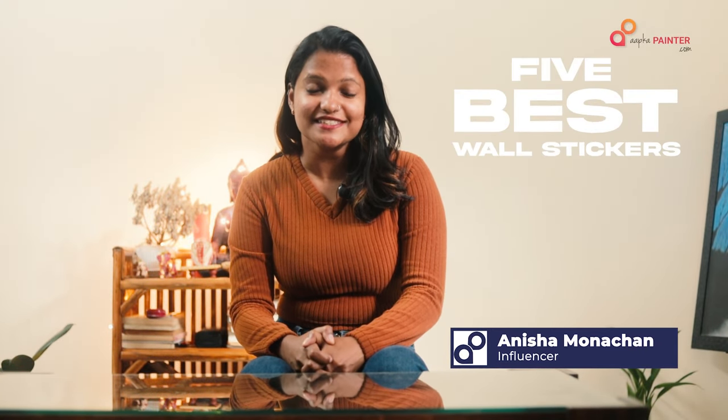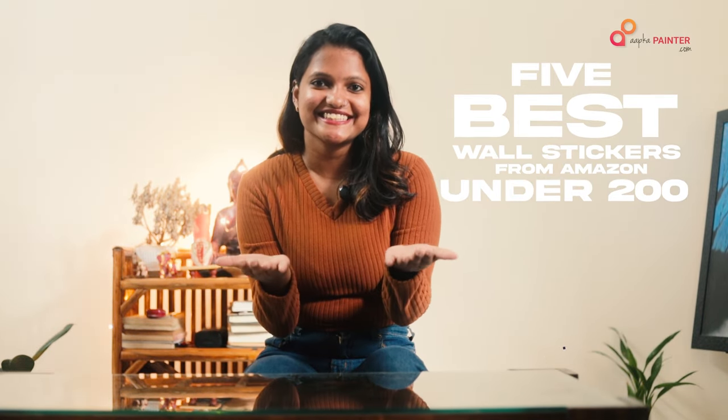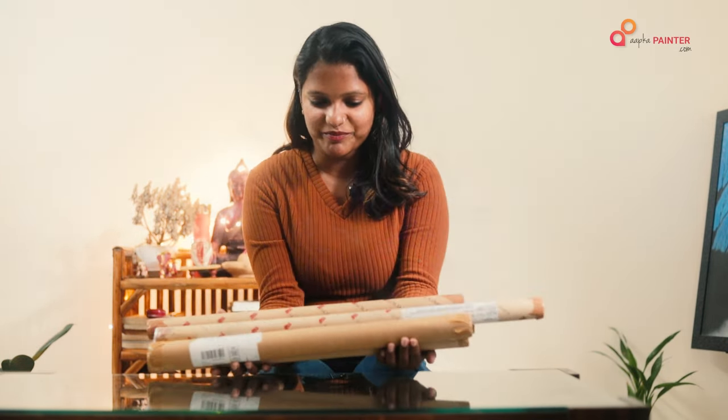Hi guys! I have brought 5 best wall stickers from Amazon for only 200 rupees. They came from Amazon over 3 to 4 days, but since they all came together, I don't know which design is in which roll. After opening them, I'll know. Let's open it.